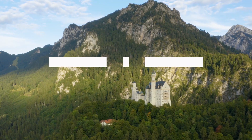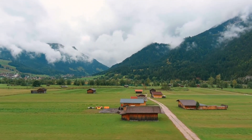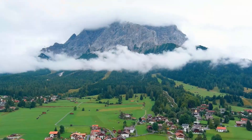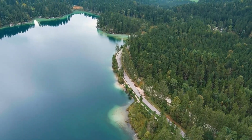Welcome to the channel! Today's video is all about what Bavaria has to offer. With its breathtaking landscapes, rich history, and charming towns, Bavaria offers a captivating travel experience. So if you're planning a trip to Bavaria, here is a list of the top attractions and things to do in the region.